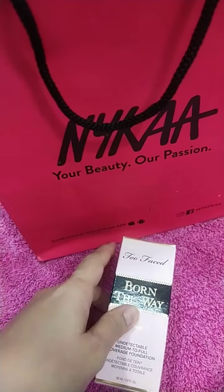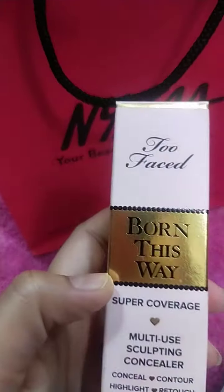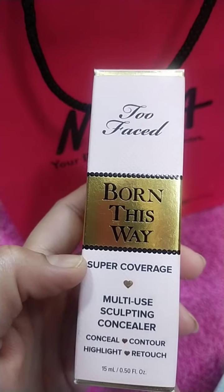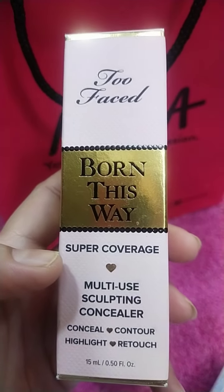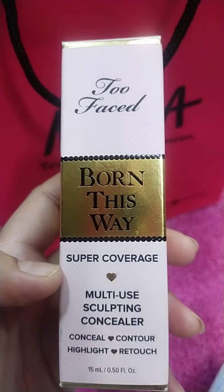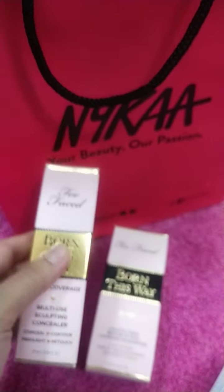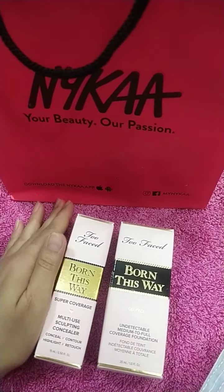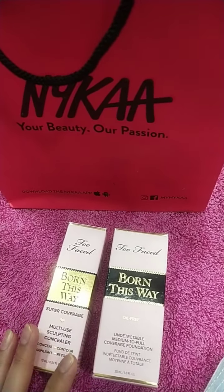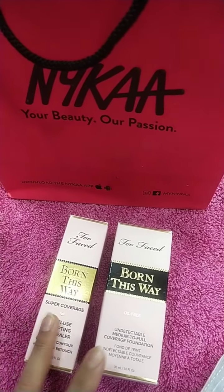My second purchase is the Too Faced Born This Way multi-use sculpting concealer. This concealer can contour, highlight, and correct — it's a super coverage concealer. So these two were my purchases, and now I'll show you the minis and the gifts that I received for buying these two products.